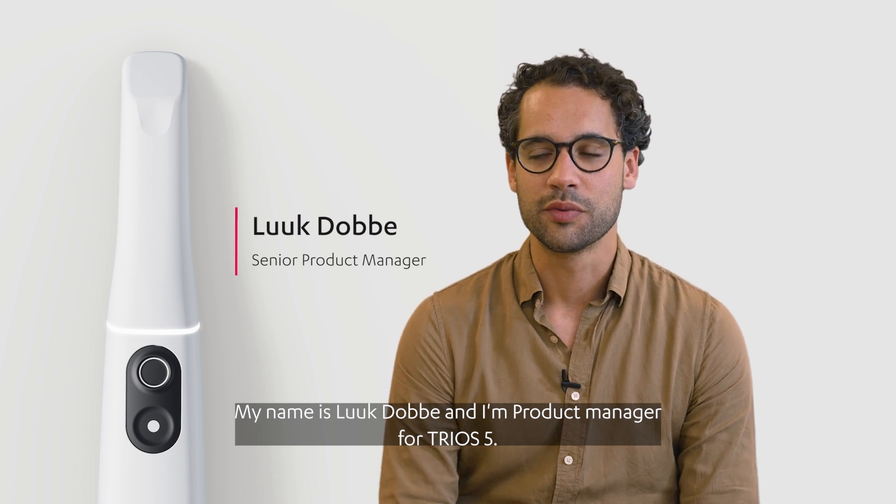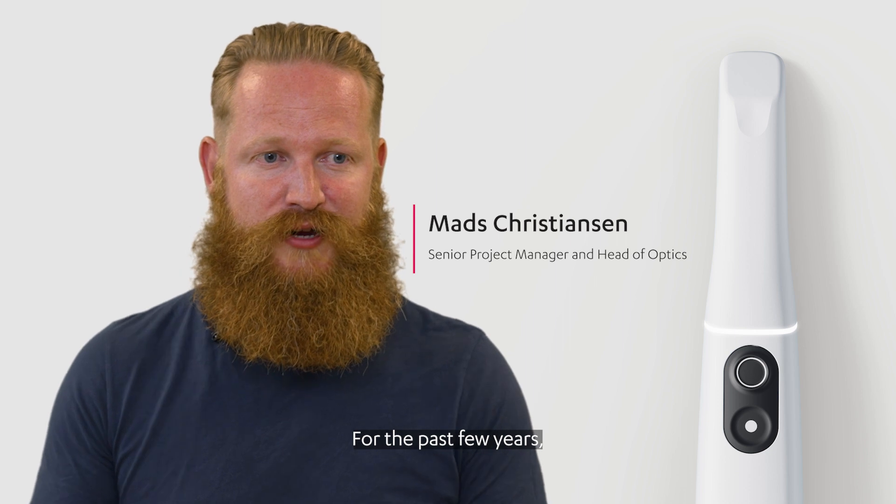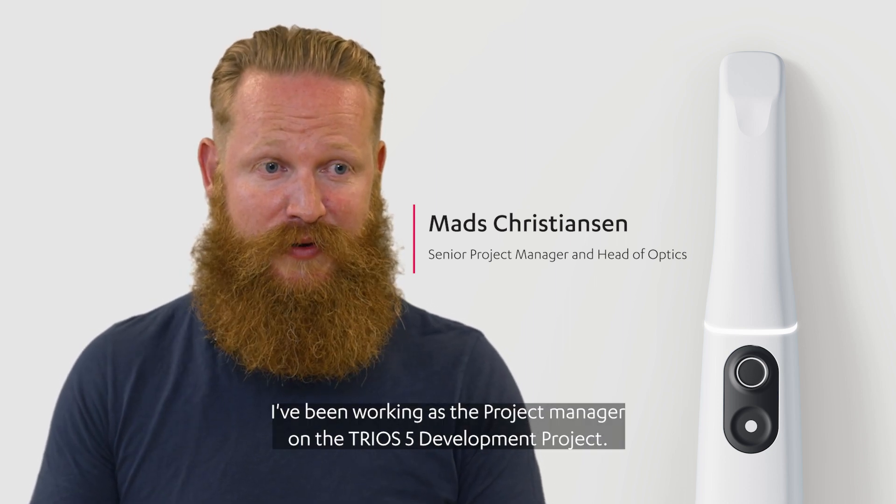My name is Luc Dobbe and I'm product manager for Trios 5. My name is Mas. For the past few years I've been working as the project manager on the Trios 5 development project. My name is Sine. I work as a user experience designer and a usability engineer.